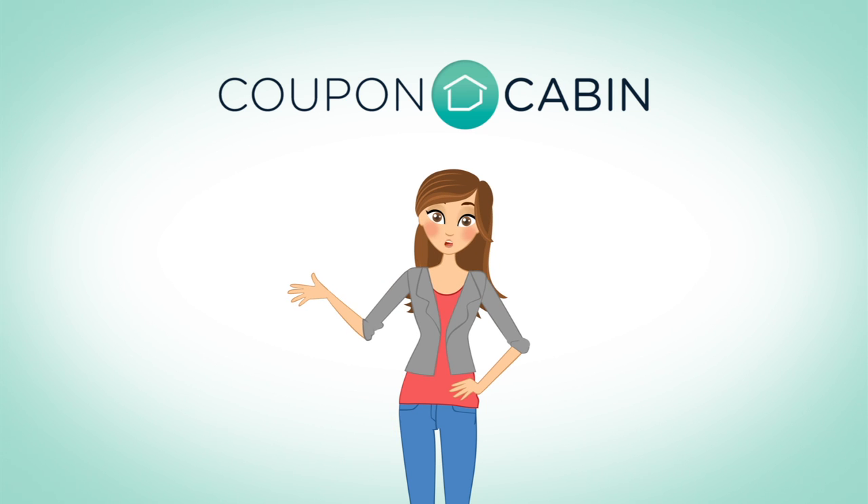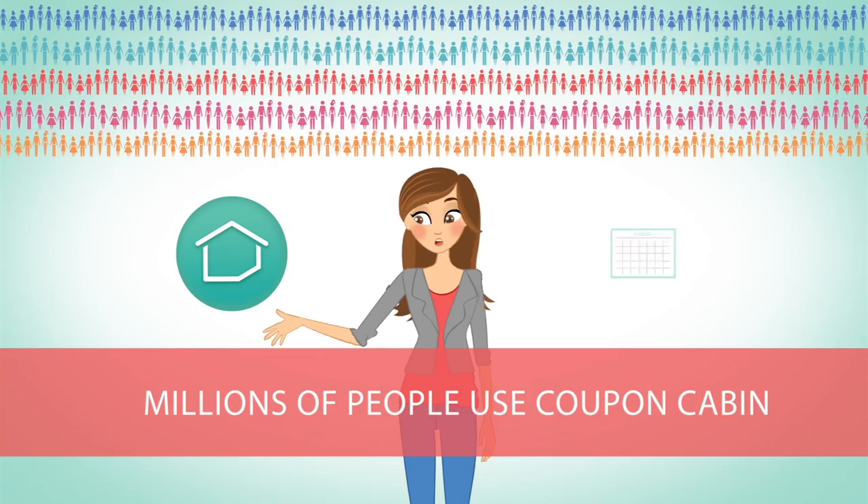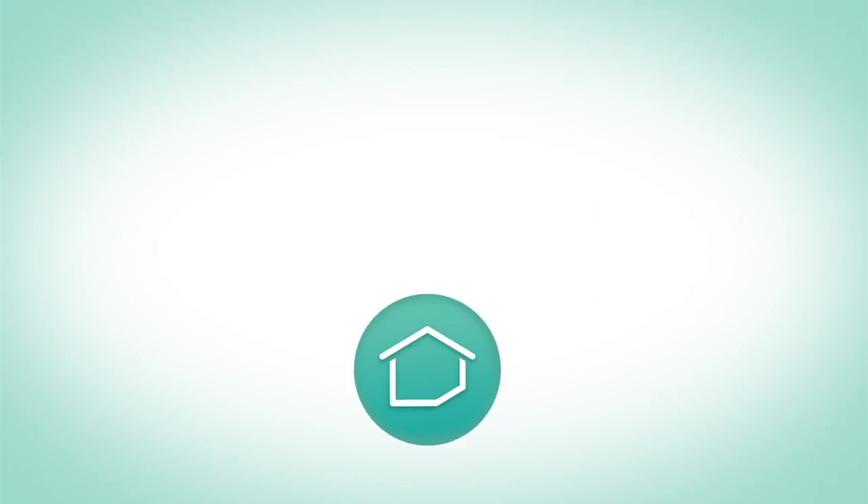Hi, I'm Ali and I'm going to tell you how Cashback at Coupon Cabin works. Because millions of people use Coupon Cabin every month, most of the web's biggest stores pay to be listed on Coupon Cabin.